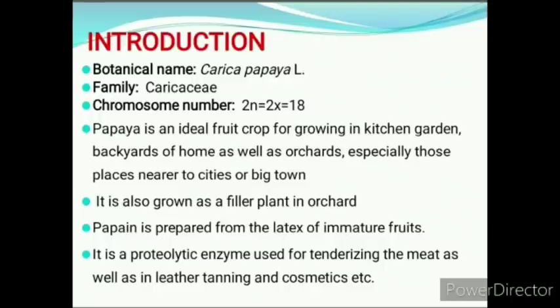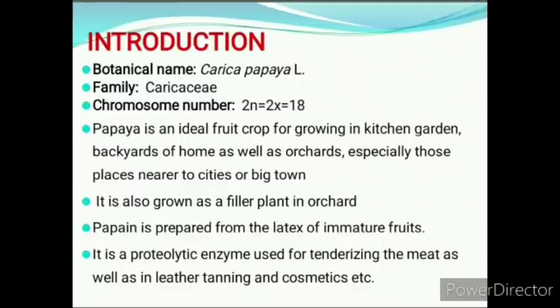Papain is prepared from the latex of immature fruits. It is a proteolytic enzyme used for tenderizing the meat as well as used in leather for tanning and cosmetics. The ripe fresh fruit is a rich source of vitamin A, vitamin C, carbohydrates, and minerals.